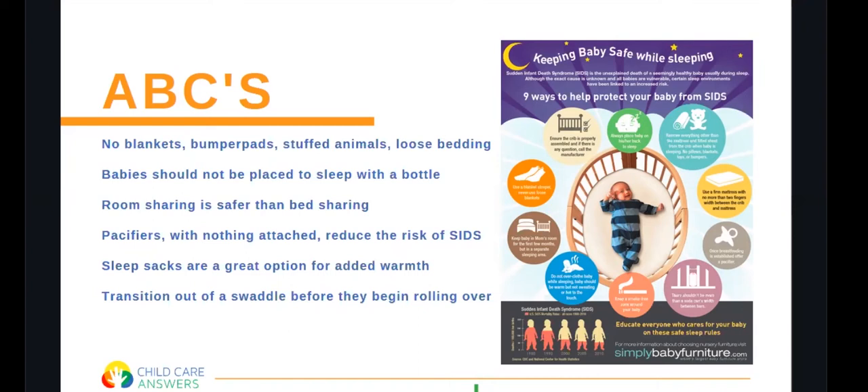Babies should never be placed to sleep with a bottle. We should be holding every baby for a bottle or nursing them until they fall asleep or until drowsy, and then we can lay them down after. Room sharing is safer than bed sharing. The American Academy of Pediatrics recommends that children, especially infants, share a room with their parents but not a bed — baby is close to you but not in the same sleep environment.